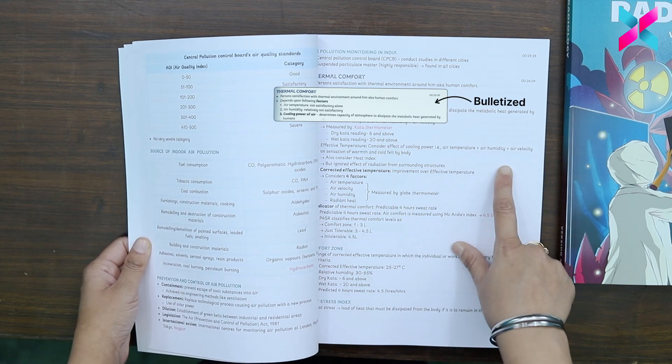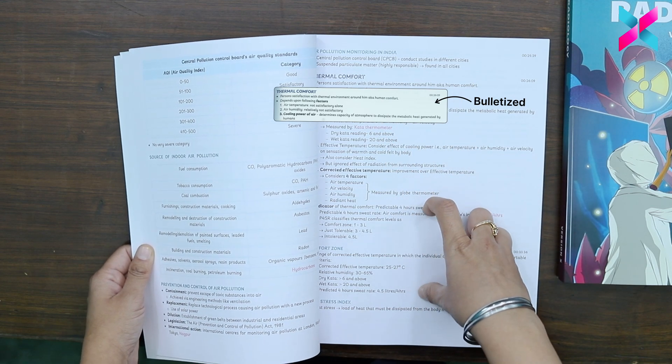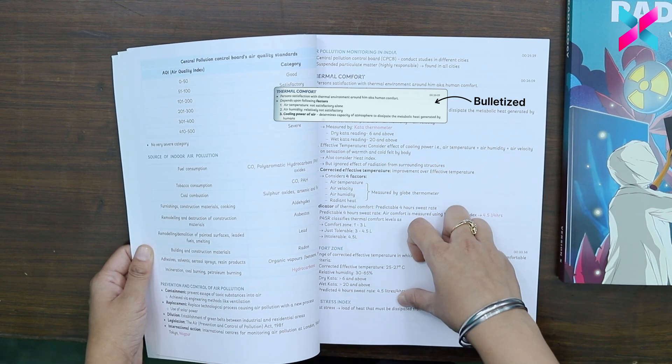The next important point, which you can see throughout this entire NodeSex, is that all the high-yield information and all the exam-oriented points have been completely bulletized. Now if they are bulletized, they will help you more in your last minute revision.